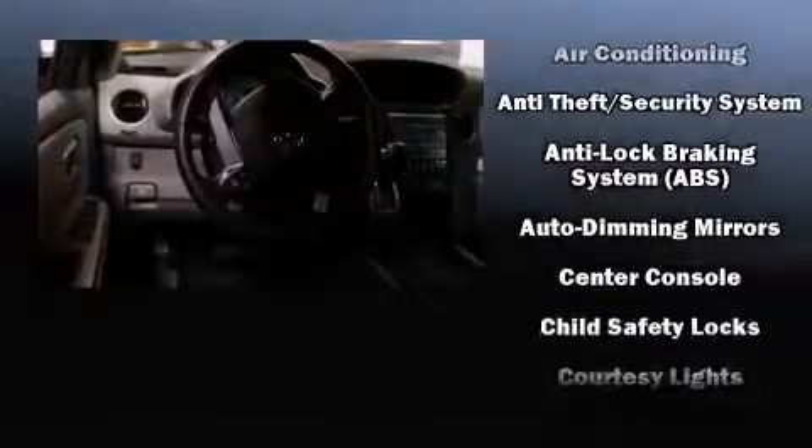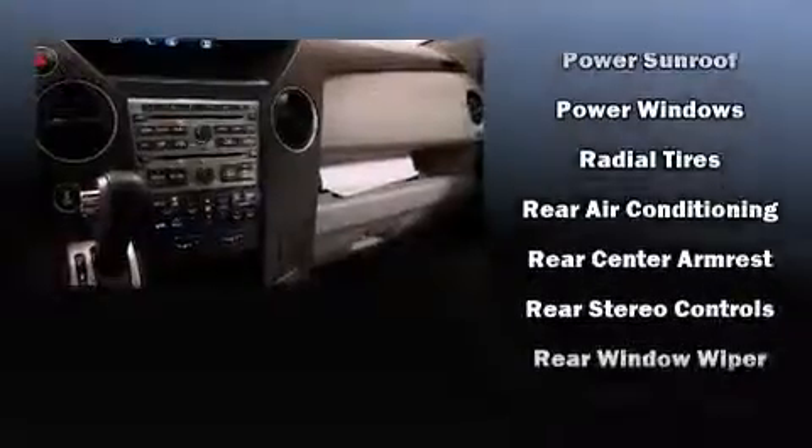You and your passengers will enjoy the stereo system, which includes a CD player with MP3 capability and 13 speakers, ensuring optimal sound no matter where you're seated. Rear LCD monitors provide entertainment that your passengers will appreciate, no matter how far the drive.